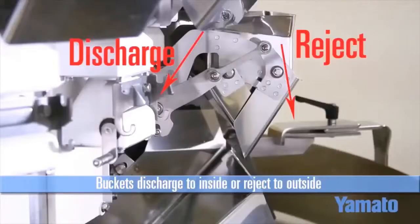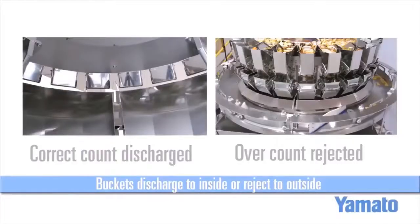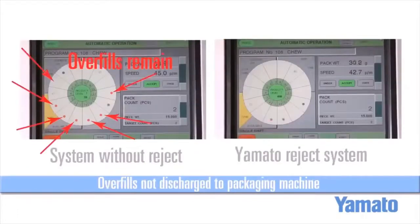We accomplish this by using our dual-acting weigh bucket. On-count buckets will be discharged to the inside chute, filling the packaging machine, and overcount buckets are rejected outside onto the rotating ring. Without a reject system, a standard weigher will struggle to find combinations over time. The SVR removes those overfilled buckets as soon as they happen, giving us full combinations and preventing a missed cycle.